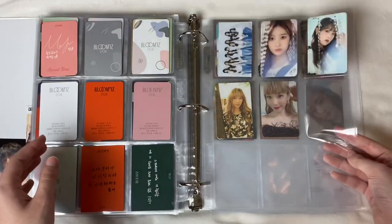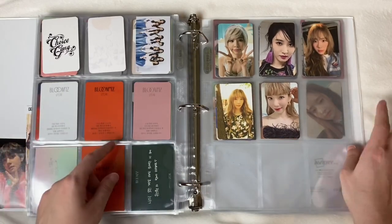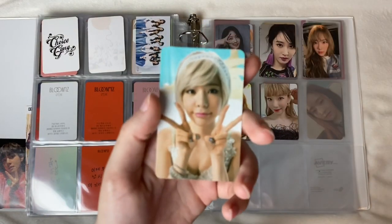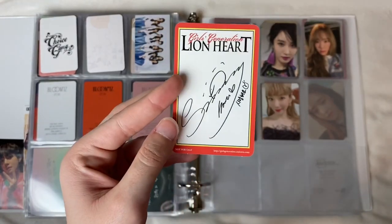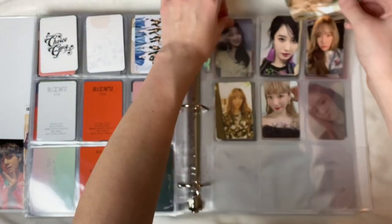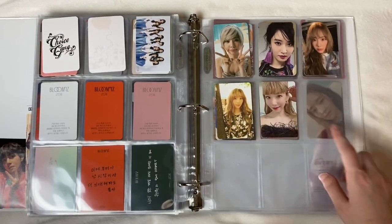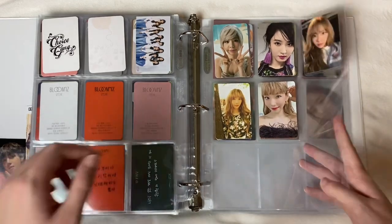Then there are just some random unofficial IZ*ONE cards. This is my SNSD page — we have Sunny from Lion Heart. I think this might be one of my top five favorite photo cards I own — it is absolutely perfect, I love this card so much. Then we have Yuri from Holiday, and three Taeyeon cards from her Purpose album which was honestly my favorite album of last year.